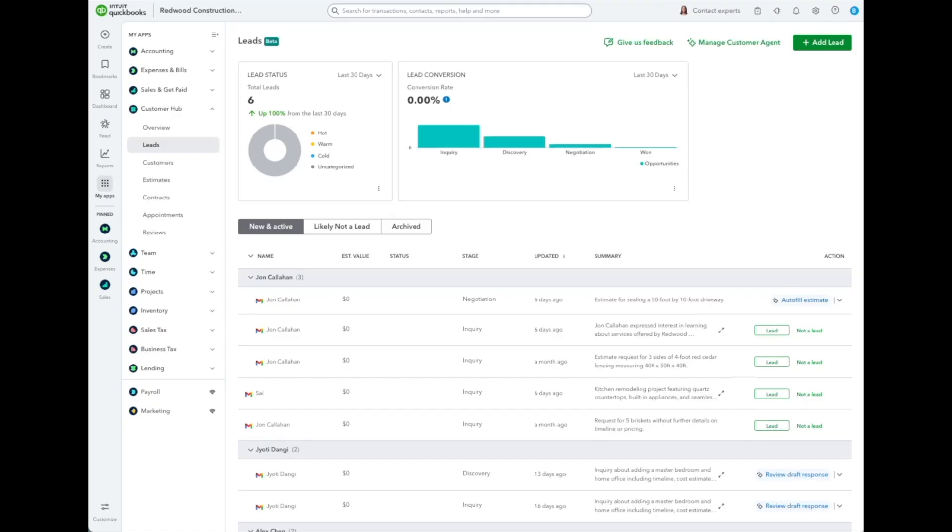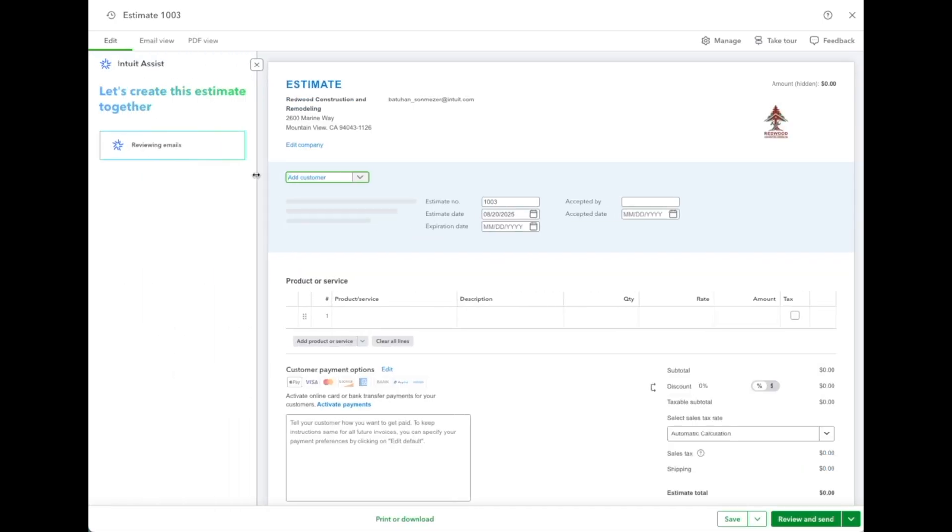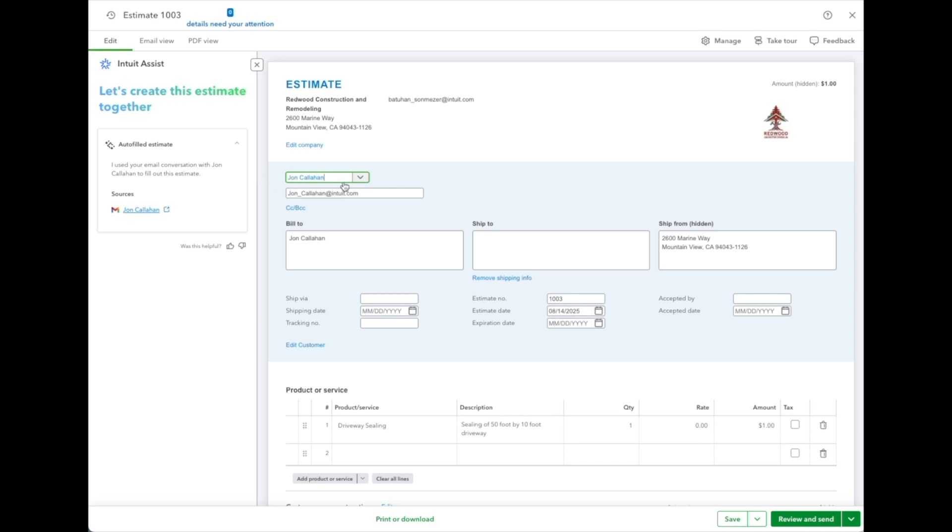Here I am on the new leads page. My Gmail account is already connected, so the customer agent scans my conversations, pulls out relevant details, and suggests the next best actions for likely leads. For example, with John Callahan, we are in the negotiation stage. I can see a quick summary of our conversation, and the suggested next action is auto-filling an estimate. Other next best actions might include reviewing a draft email response or scheduling an appointment. I'll click auto-fill an estimate. The payments agent opens on the estimate sales form, reviews and pulls in details from the email conversation, and pre-populates the estimate with those details. The customer name, products, and services are all automatically filled in, and with just one click, my estimate is ready. From here I can review and send this estimate, and what would normally take hours is done in seconds.